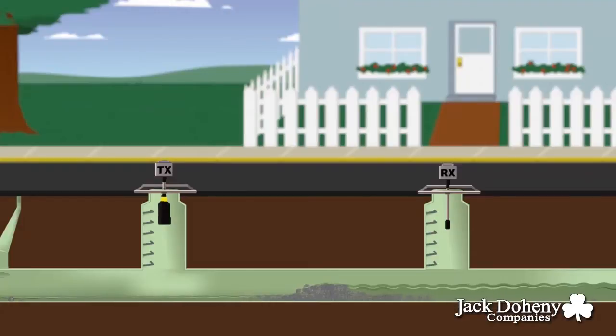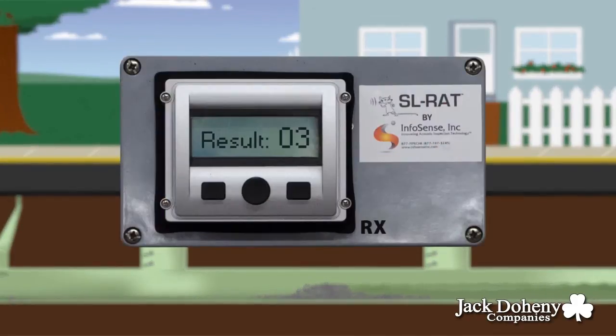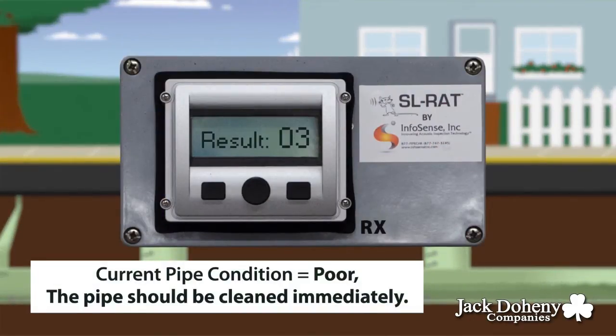Once the assessment begins, the transmitter sends sound waves into the pipeline. With a serious blockage, the receiver will display a rating of 0 to 3, resulting in a poor condition. This pipe should be inspected more carefully to pinpoint the issue.